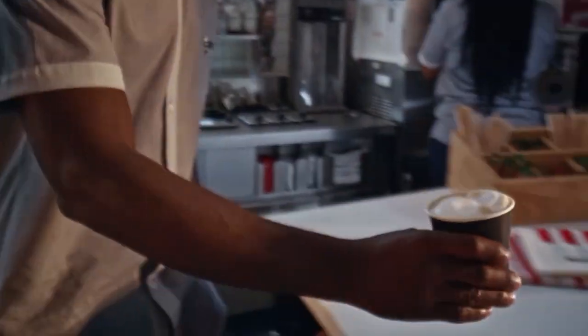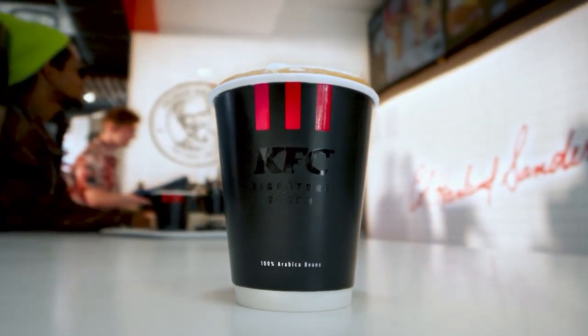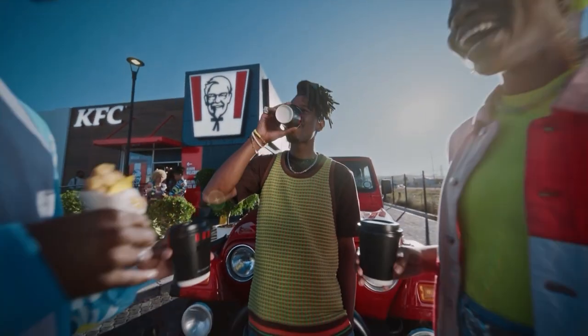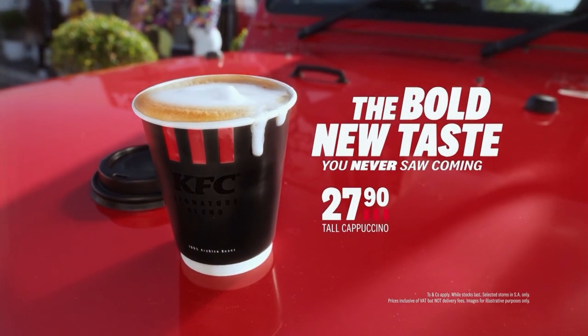Take a leaf out of our book and embrace the unexpected — embrace the bold, literally. Dive into the rich, flavourful world of the new KFC coffee. It is bold. Try KFC's bold new cappuccino for only 27.90.